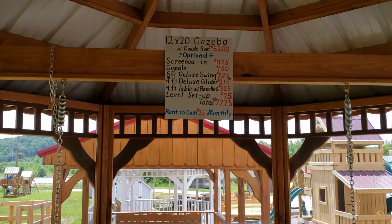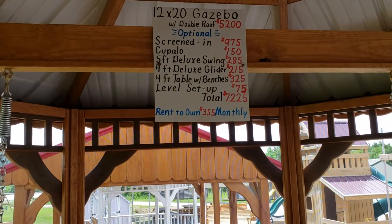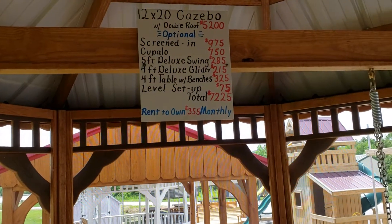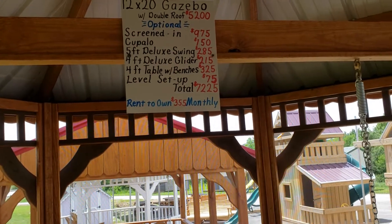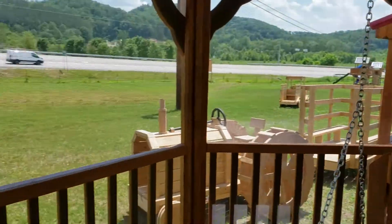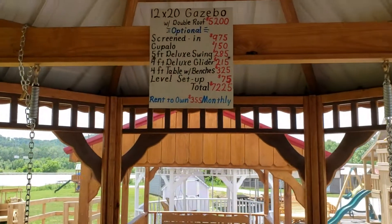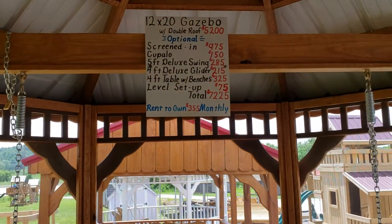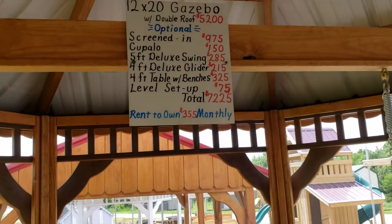This one right here is a 12 by 20 gazebo with a double roof — $5,200. It's got an optional screened-in for $975. You can get a cupola put on top for $150. You get a five-foot deluxe swing, tables in here, a four-foot glider, four-foot table with benches, level and set up — a total of $7,225. You get the works.